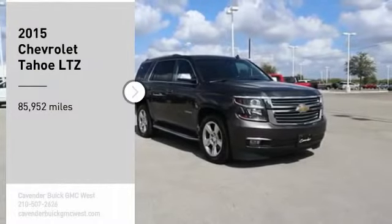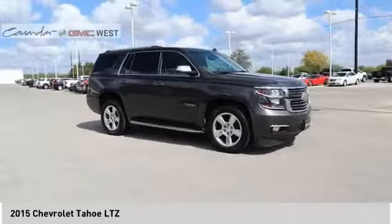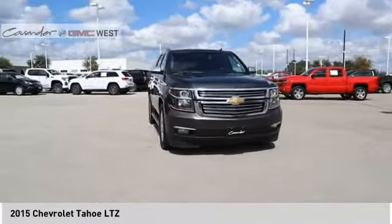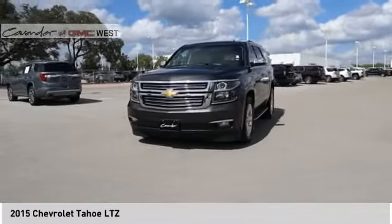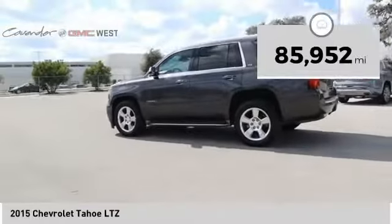Come test drive the 2015 Tahoe. Tahoe has been the best-selling sports utility vehicle, accounting annually for more than 25% of all full-size SUV registrations in the United States. This vehicle has less than 90,000 miles.